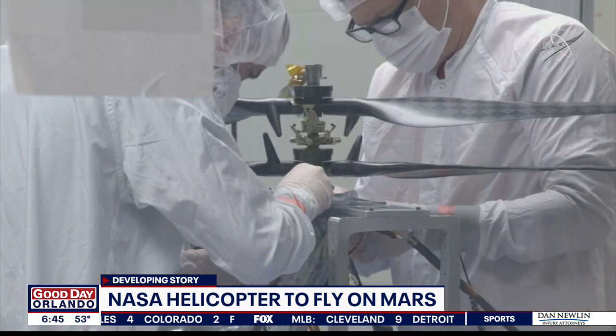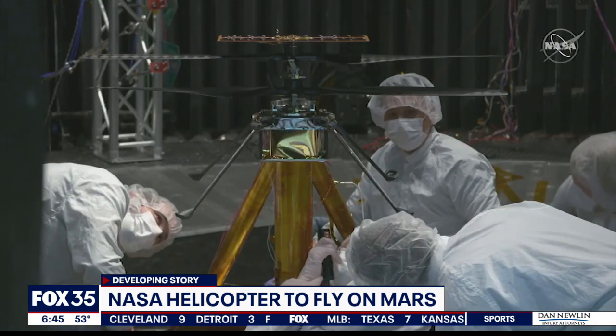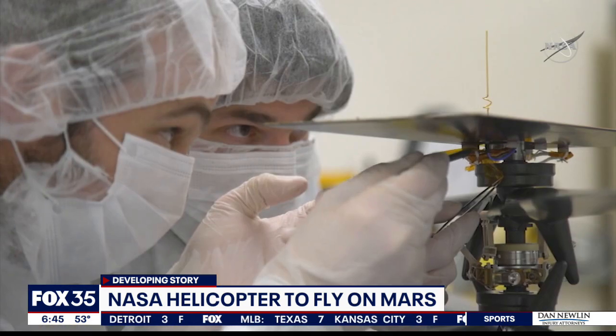If it's successful, experts say it could open up a new era of space exploration in which drones could play a major role. Ingenuity will open new possibilities and will spark questions for the future about what we could accomplish with an aerial explorer. Could we image areas not visible from space, or that a rover couldn't reach, like shadowed craters with seasonal water flow?